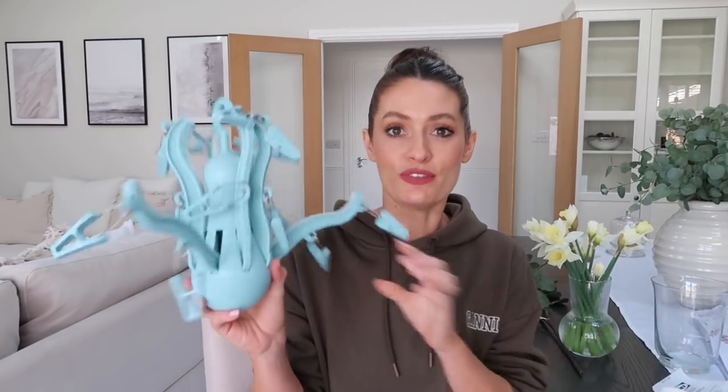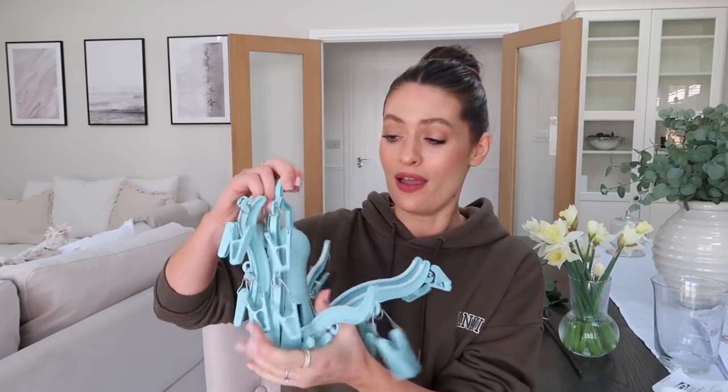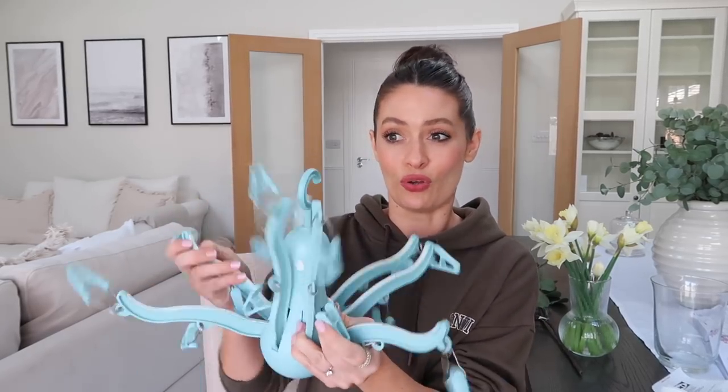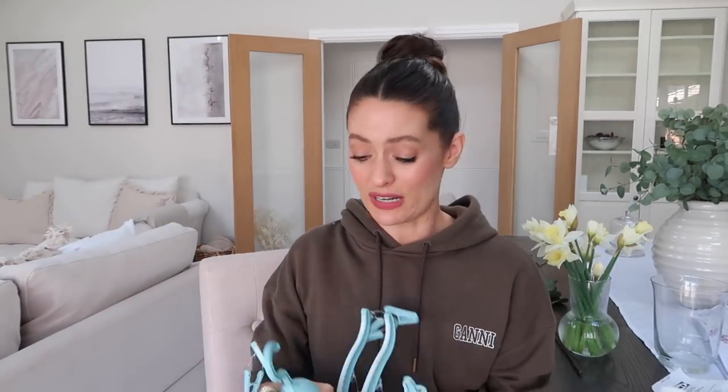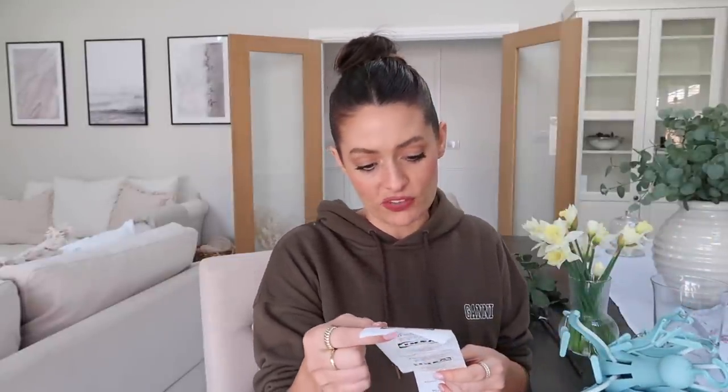These were just the little random bits that I picked up. So I've got another little octopus - I've already got one of these. They're just so handy for drying socks on, especially in the summer when you can hang them on the line and clip all your socks on. They're quite sturdy. And that was £3.50.